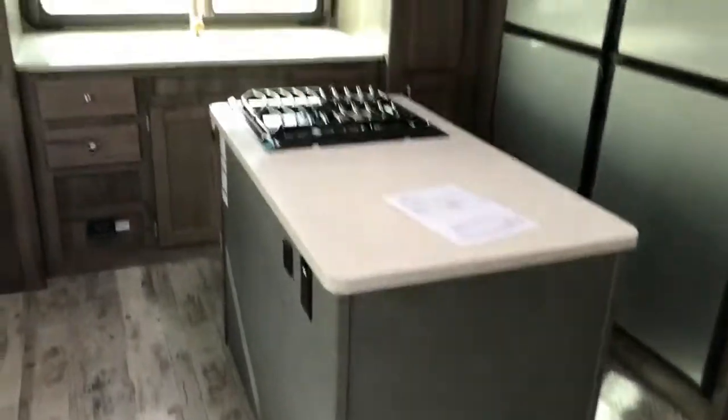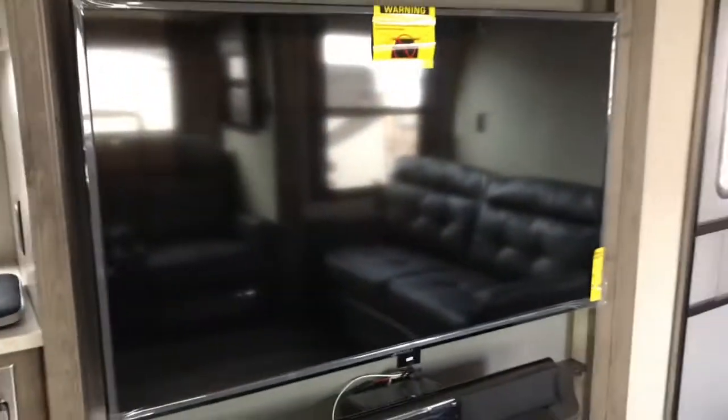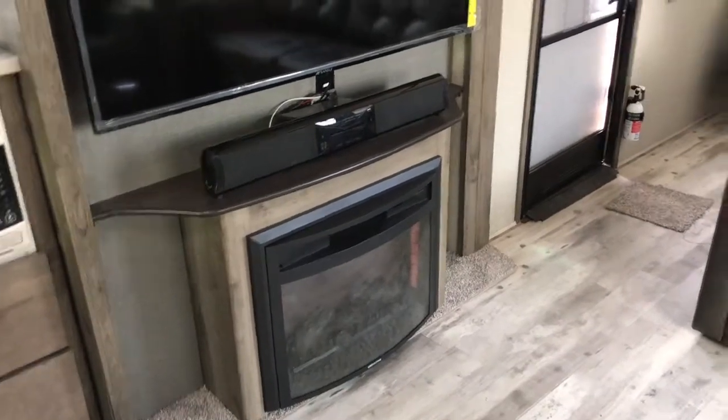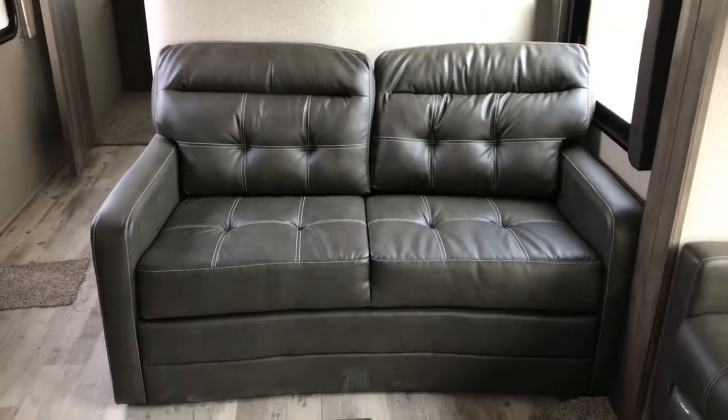You'll also notice the rustic wood throughout the coach, an island with a cooktop, and coming around here there's a big 50-inch TV. There is a 400 square foot space heater and a sound bar for entertainment.